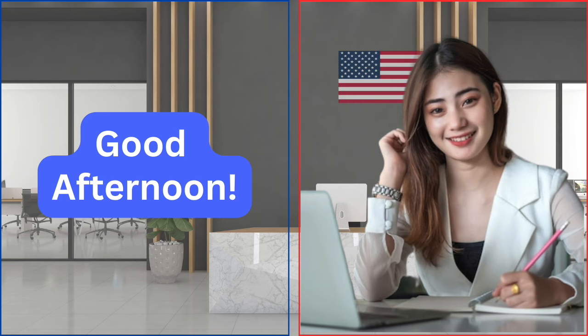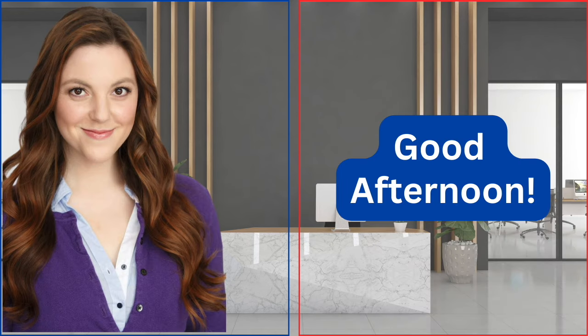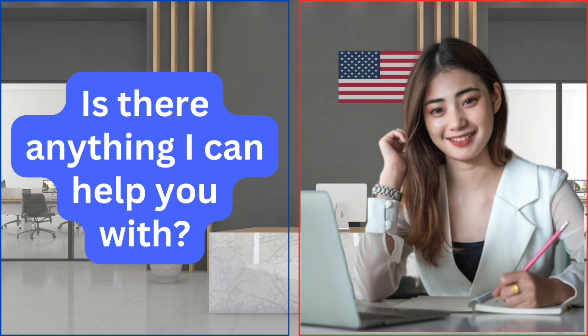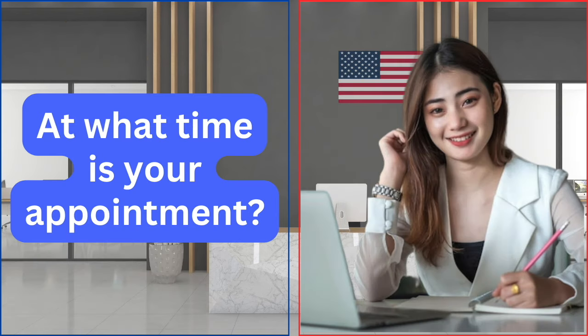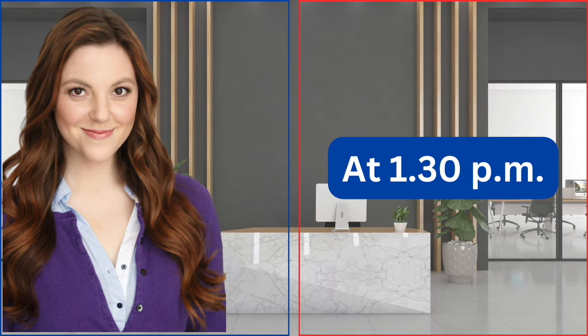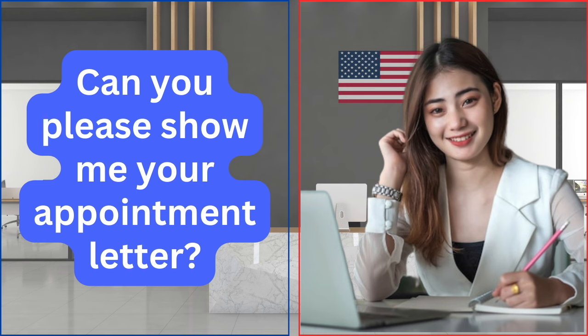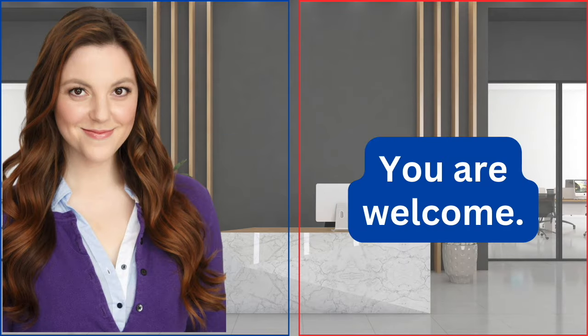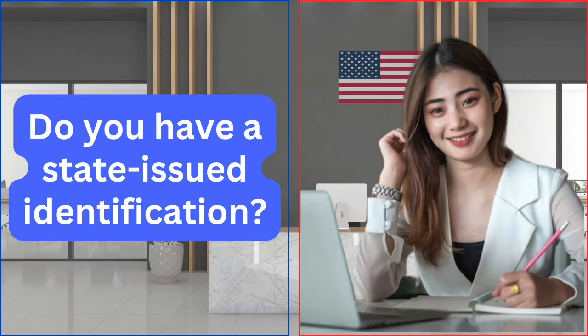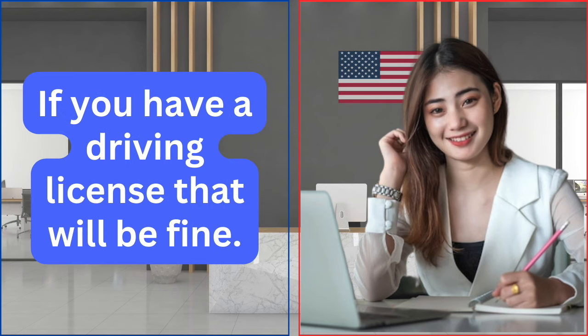Good afternoon. Good afternoon. Is there anything I can help you with? I'm here for my citizenship interview. At what time is your appointment? At 1:30 p.m. Can you please show me your appointment letter? Sure, here it is. Thank you. You are welcome. Do you have a state-issued identification? If you have a driving license, that will be fine.